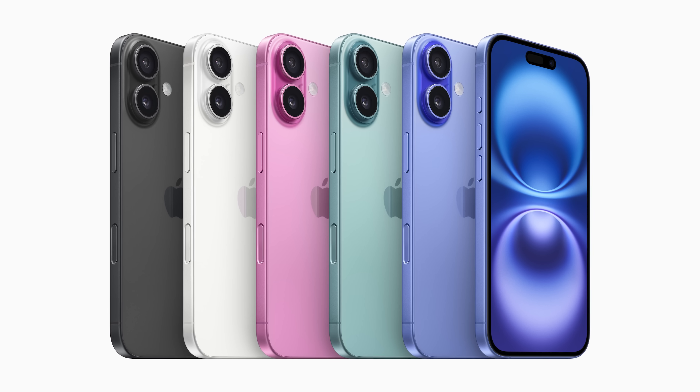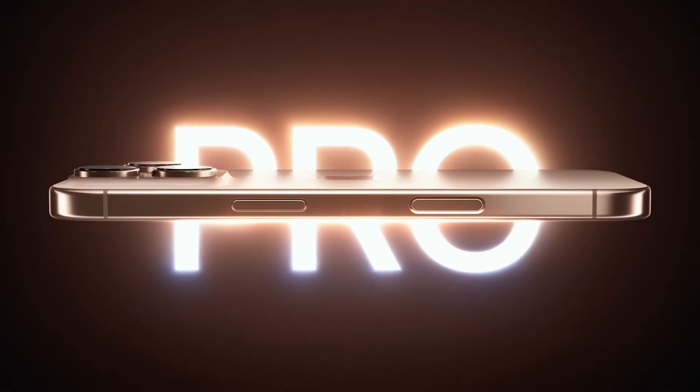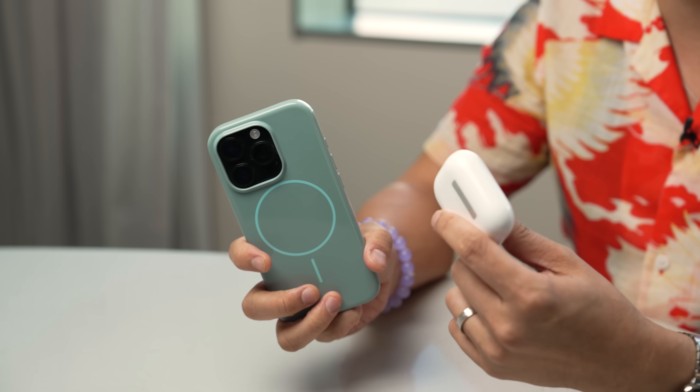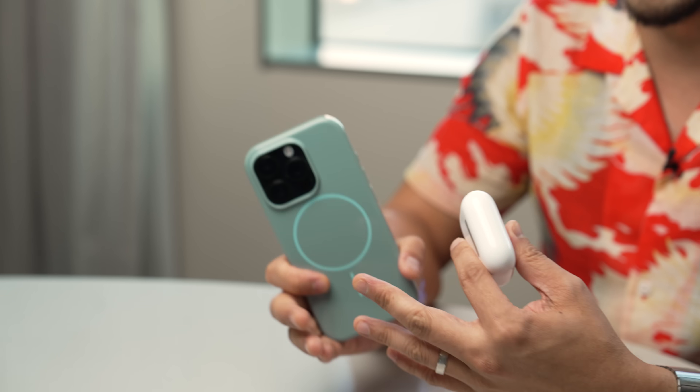What's up everybody, Brian Tong here. I want you to hang with me and let's go back a few weeks ago to Apple's fall event where they announced the new iPhone 16 lineup. During my recap I said the most important, most impactful and biggest announcement was that they're offering this new suite of hearing health features. It's the AirPods Pro 2 with the latest iPhones, really any iPhone that can run iOS 18.1, and together they've created the world's first all-in-one hearing health experience.